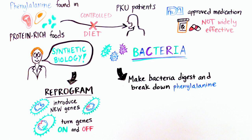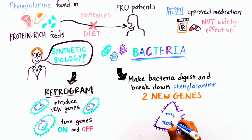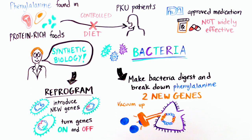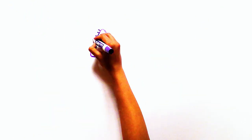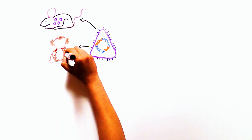In this case, scientists wanted to make gut bacteria digest and break down phenylalanine. So they introduced two new genes into the bacteria. The first would allow it to vacuum up any phenylalanine in its vicinity, and the second would break down the molecule into non-harmful components. The scientists first tested their approach in mice and monkeys, and it worked.